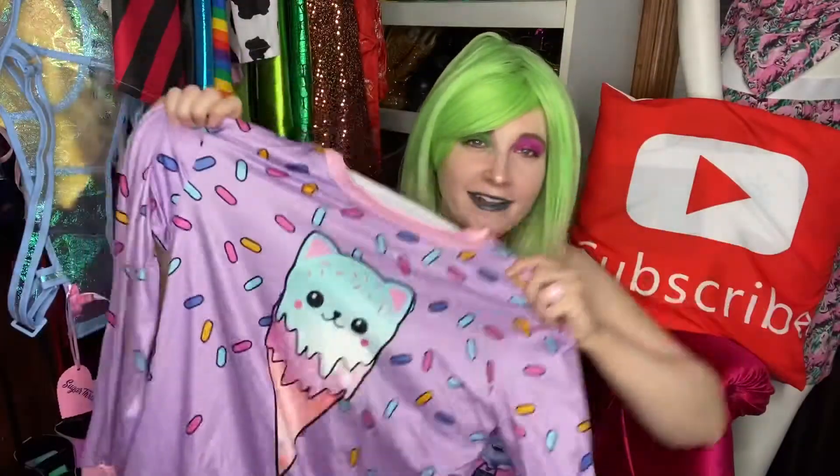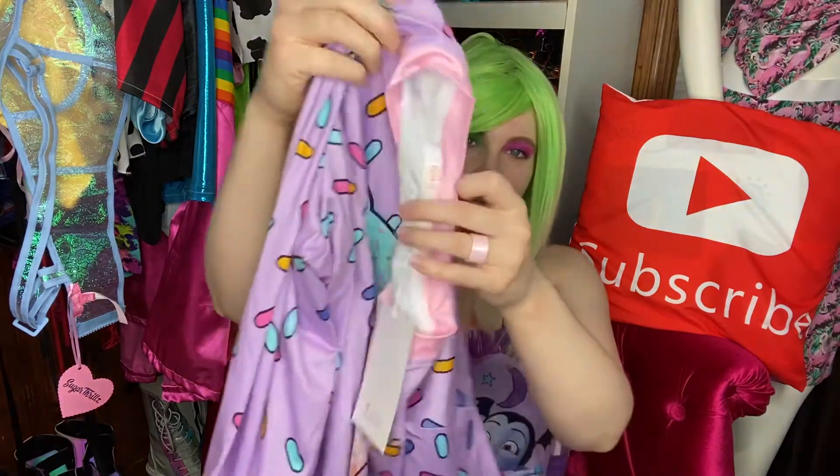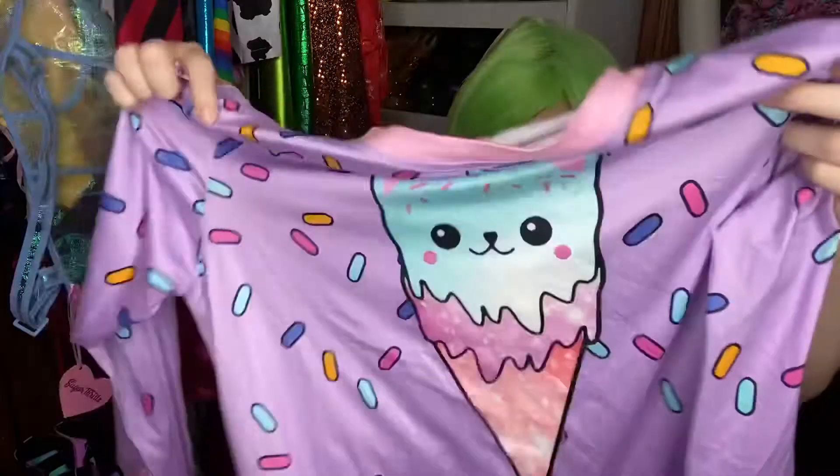Last but not least, this top is so cute and just so cheap. It has a kitten with ice cream and sprinkles on it — how adorable! It is so soft. I think I only paid like seven dollars for this or something crazy. It has pink on the sleeves and around the top. It also comes with pink shorts, but I know I'm not going to wear them. I don't really wear pajama shorts — I wear pajama pants even in the summertime. I absolutely love this.